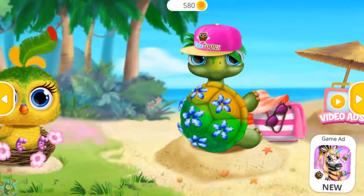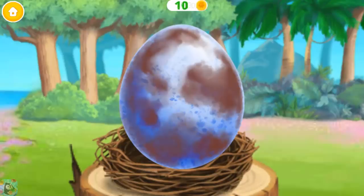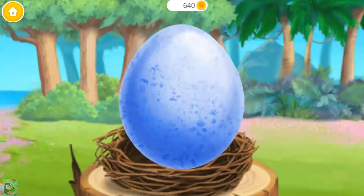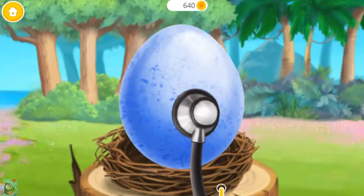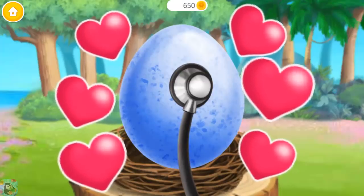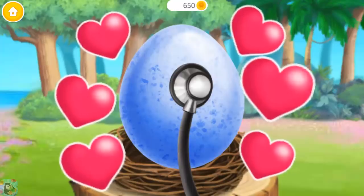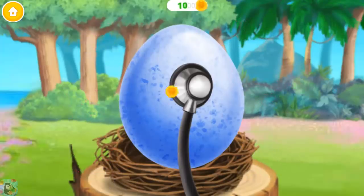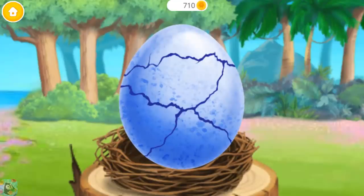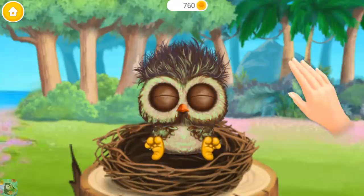Look how cute they are! Let's see what's under these leaves. This egg is dirty. Can you clean it? Let's listen to what's inside. I hear a heartbeat. Help him hatch! Can you wake him up?